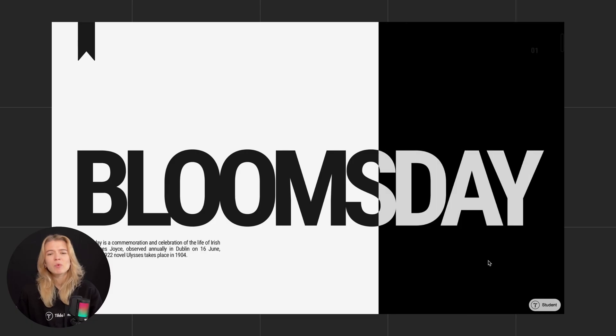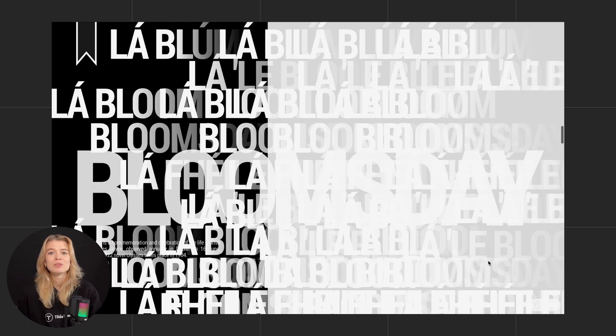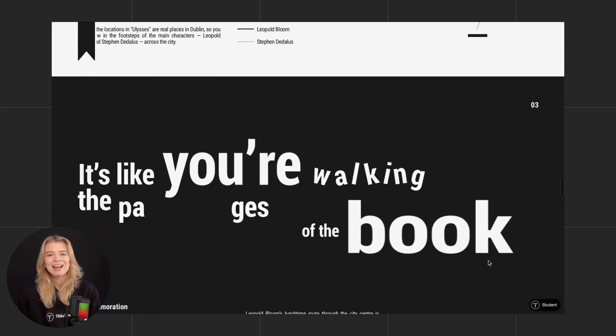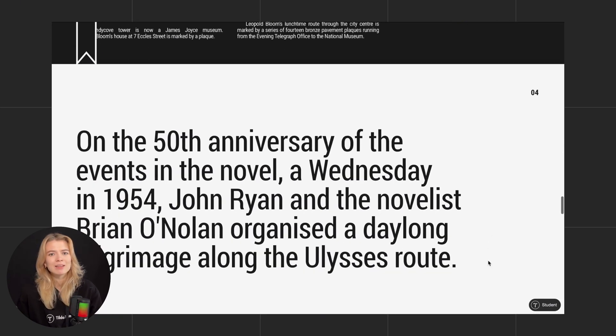And sometimes break the pattern. If you want people to stop and really pay attention to something important, interrupt the layout. Change the format, pause the rhythm. A little friction in the right place gets the brain thinking.